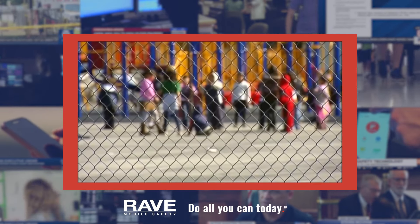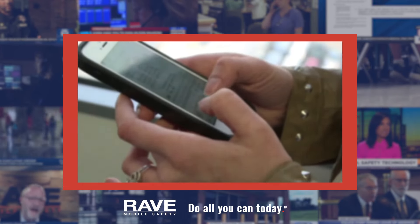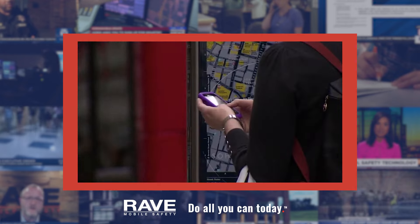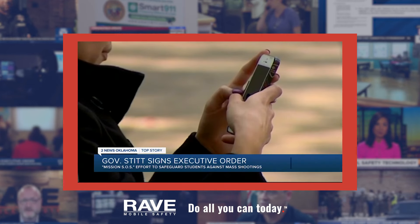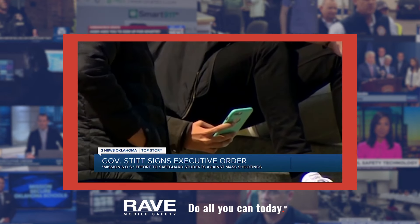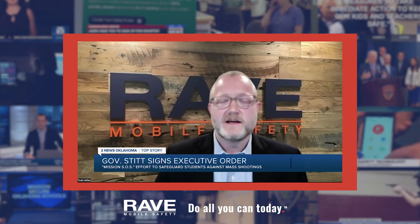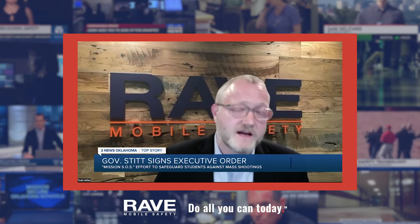In 2018, the county launched the Rave Panic Button mobile app. The app is downloaded onto smartphones and alerts police and administrators on campus to an active shooter situation. The guideline in the order requires schools to use the Rave Panic Button by September 1st of this year. All of them are able to get an instant notification giving them actionable information so that they can coordinate a faster and more effective response.